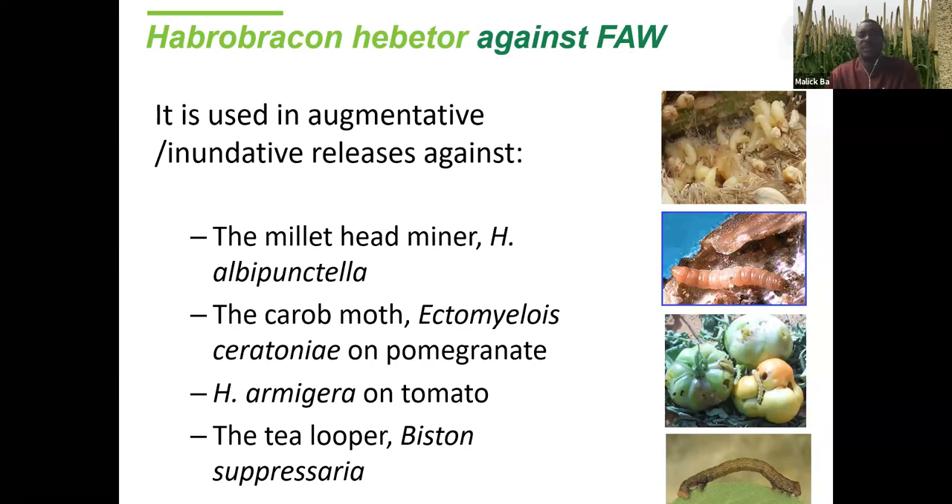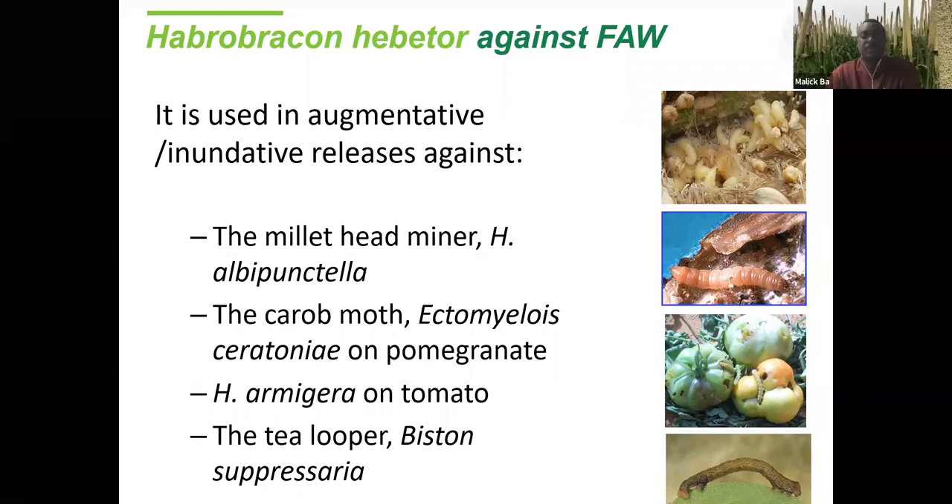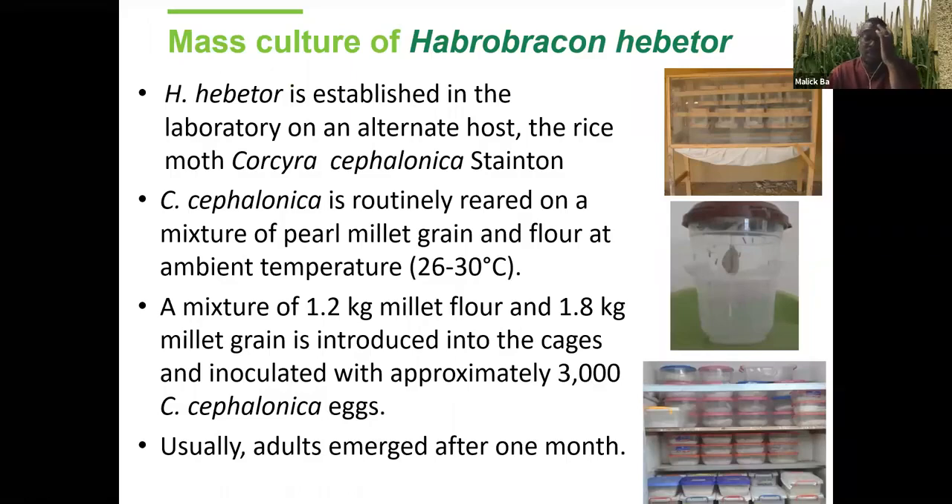Habrobracon hebetor has been used in augmentative release against the millet head miner, also against the carob moth in Iran and other places, against Helicoverpa armigera on tomato, and against the tea looper in India. To get the culture of Habrobracon hebetor, you need to use a factitious host. In our case we use the eggs and larvae of Corcyra cephalonica, but you can also use Mediterranean flour moth, Ephestia, and other stored product insects.